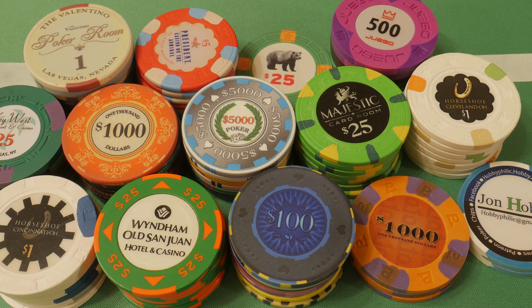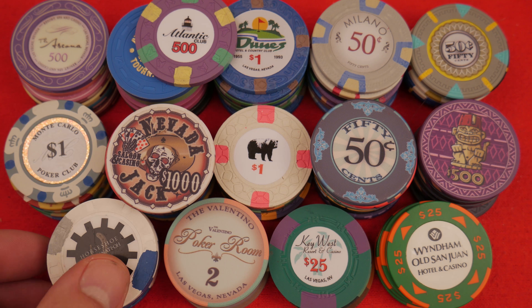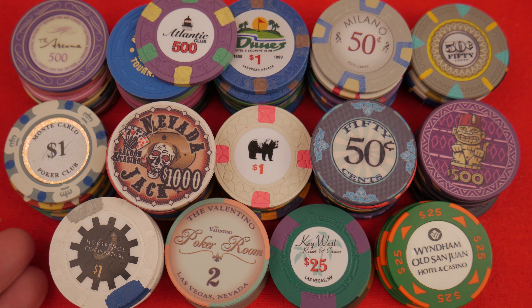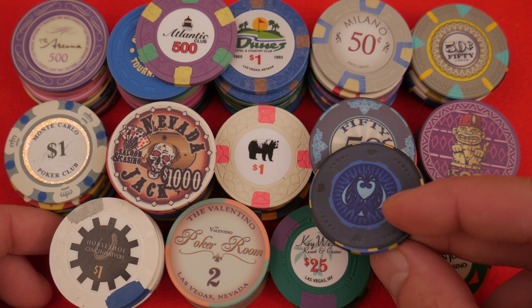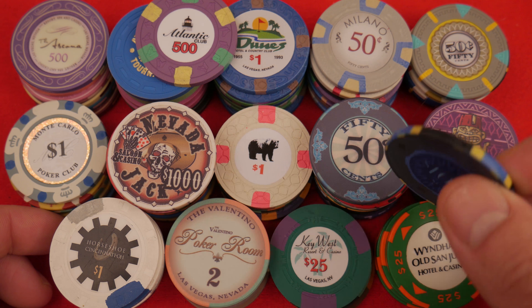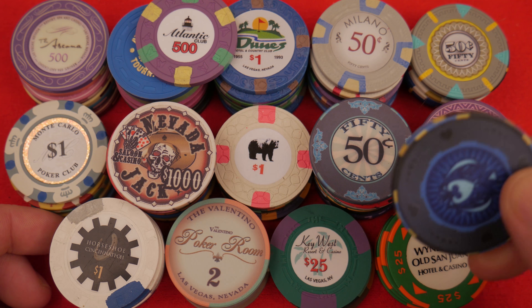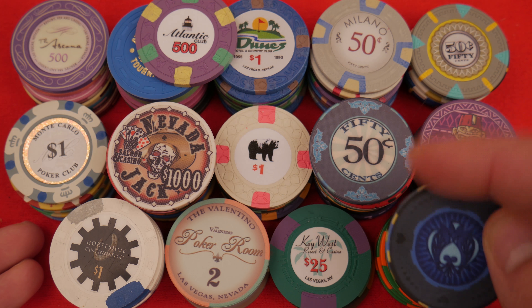Another thing to consider: casino chips. Here are some Bud Jones chips from Puerto Rico — the Wyndham in Old San Juan. We also have some Horseshoe Cincinnati chips. Sometimes you can still buy these obsolete casino chips, and it's nice to have a casino chip set you can actually play with. And here's another ceramic honorable mention — Spades. I love these; they're very unique. The denomination is on one side but not the other, which is pretty cool. I'm still warming up to it, so if you're interested, check out the Spades.